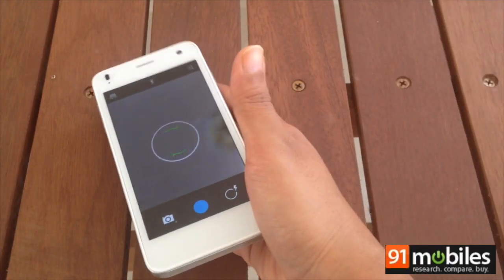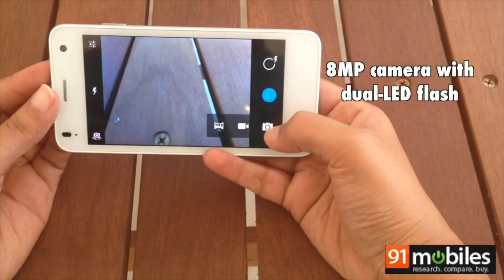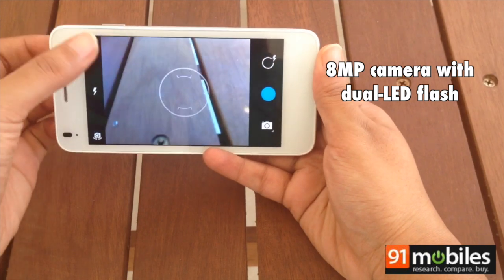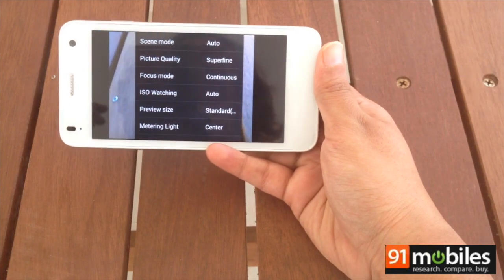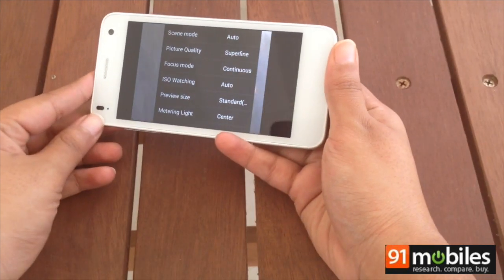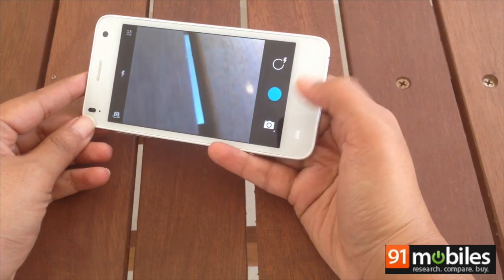The camera setup is one area where the Iris X1 excels. Featuring an 8-megapixel primary camera with dual LED flash and even a 2-megapixel front camera for video calls and selfies, the phone is sure to keep you shutter happy. Results are pleasing and the camera is able to capture daylight and macro shots well.